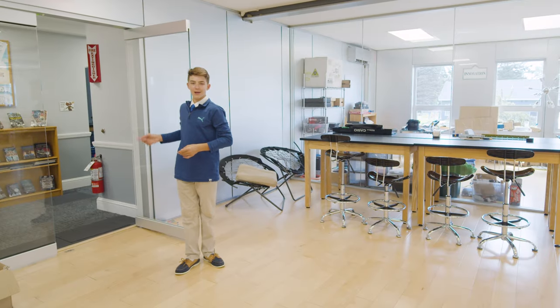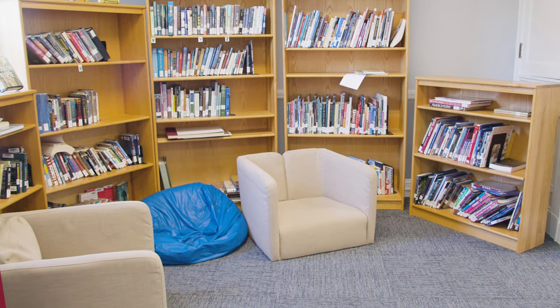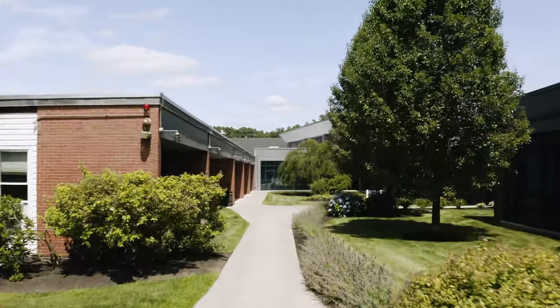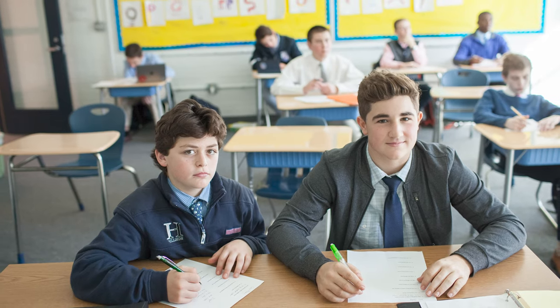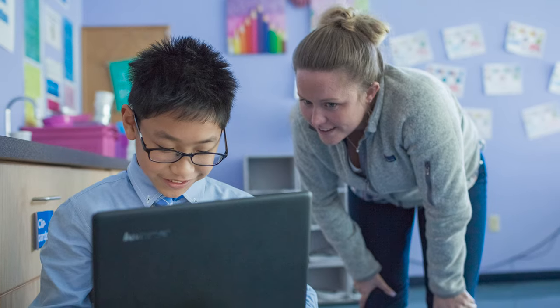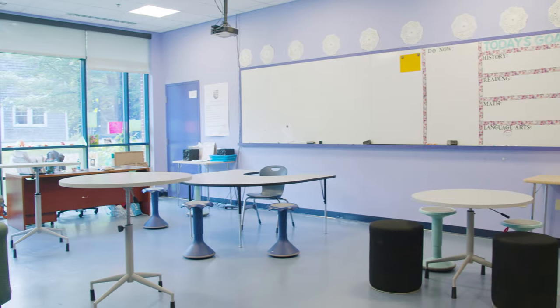Right next to the iLab is our library — a great place to read books or to get some homework done. Here in our academic building, the class size is anywhere from 10 to 12 students, which makes it really easy for us to have group discussions and to learn from our teachers. All of the features in these classrooms have been carefully designed to promote interaction, enhanced learning, and project-based teaching.